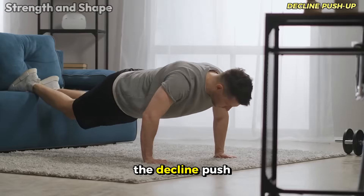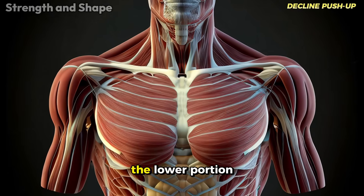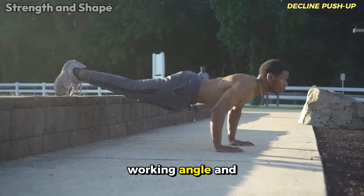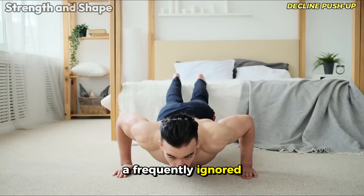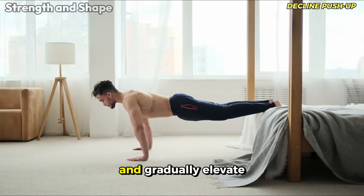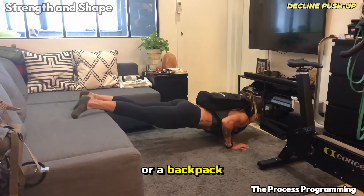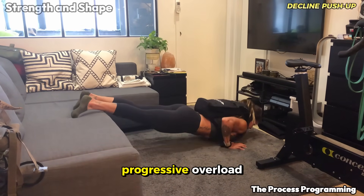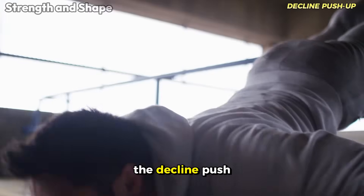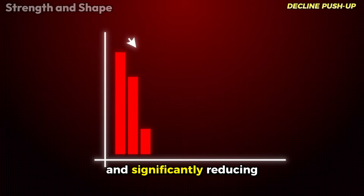The decline push-up deserves its classification as a good exercise for several practical reasons. It intensifies the work on the lower portion of the chest, an area that many struggle to develop adequately. By elevating your feet, you change the working angle and increase the load on the lower chest. A frequently ignored advantage is the possibility of progressing without expensive equipment — you can start with your feet at a low height and gradually elevate the position as your strength increases. The decline push-up simulates a natural movement pattern that respects the body's biomechanics, resulting in harmonious development and significantly reducing the risk of injuries.